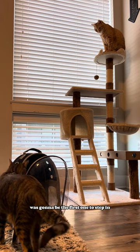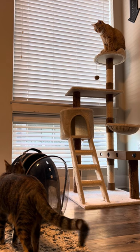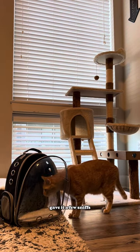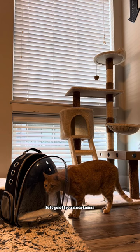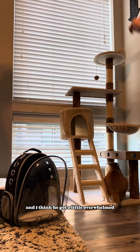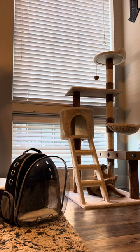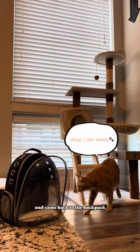We thought Penny down below was going to be the first one to step in, but it was Reese. Reese came down from his tower, gave it a few sniffs, felt pretty uncertain, and I think he got a little overwhelmed, so he went to his scratching post, gave it a few scratches to let out some stress, and came back to the backpack.